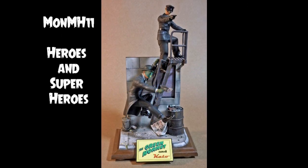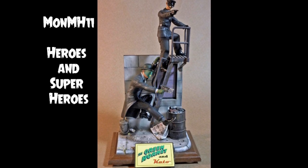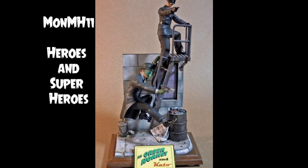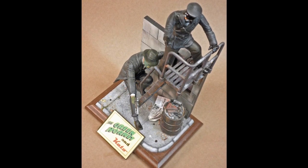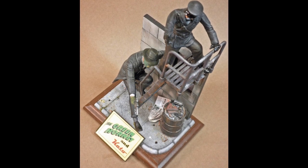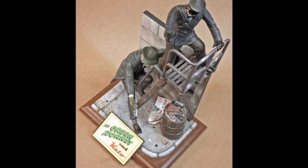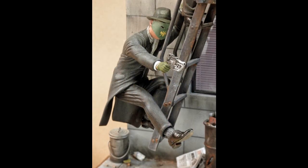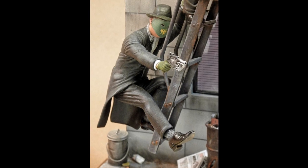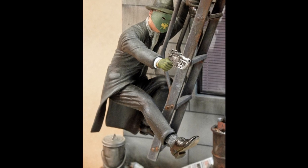Mark's next entry is in MONMH11, Heroes and Superheroes, with his Green Hornet and Kato diorama. Starting with a 1/16th scale Polar Lights reissue of Dick Tracy, I widened the hat brim and altered the suit jacket into an overcoat with Aves Epoxy Sculpt two-part epoxy putty. Styrene bits were used to convert Tracy's pistol into the Hornet's gas gun as seen in the 1940s movie serial.